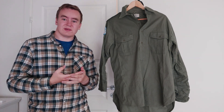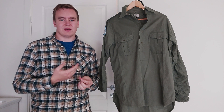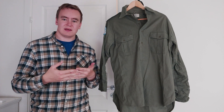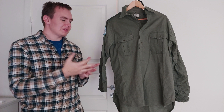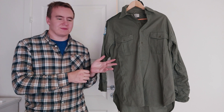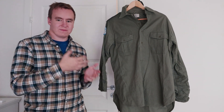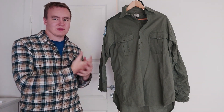Norway at that time started developing its own warm weather uniforms — the M94 — which was almost 100% a copy of the US BDU uniform. But regardless, these UN shirts still have a very strong presence in many veterans' minds. If you ask any veteran about the uniforms they wore, most of them would have worn these because they saw a lot of service.